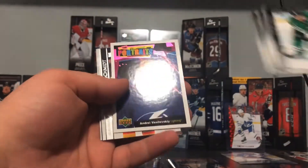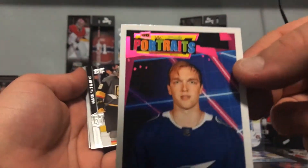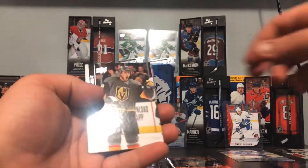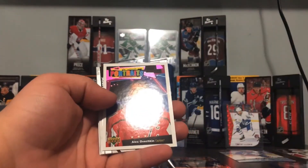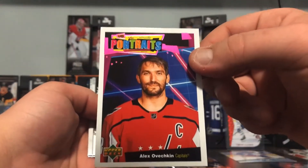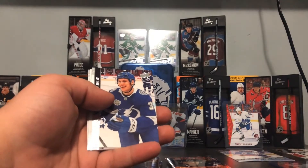Andre Vasilevskiy, UD Portraits — we already have that. And another Ovechkin portrait — so that's our second one of this as well. We have a bunch of duplicate portraits sadly.